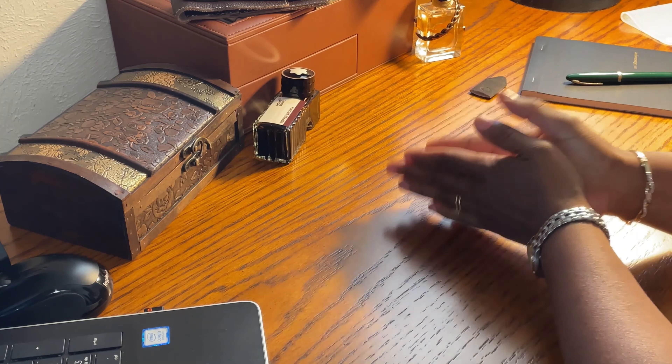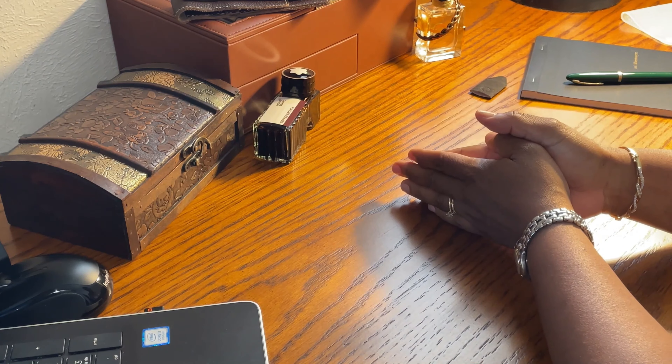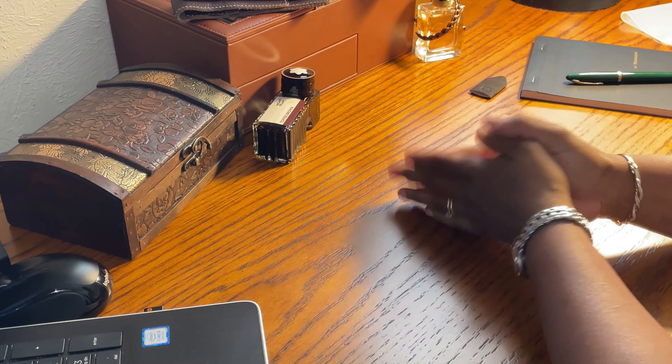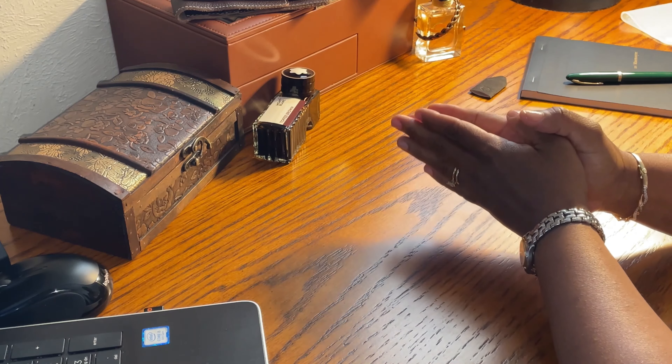I have to tell you, I am not that strong. I have a weakness for vintage fountain pens, the perseverance of the body, and the fantastic nibs. I couldn't resist getting more than one.